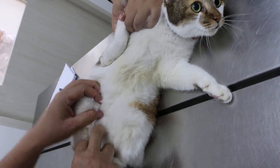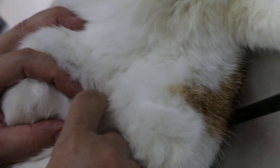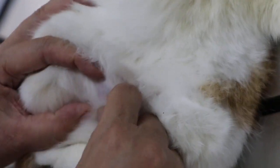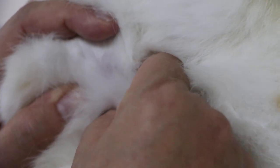The mammary gland tumour is actually here. It looks very much infected as well. It looks small but actually it's not small. There's another lump below — there's another one. So there are two lumps. Later on we will shave the hair and check the others.